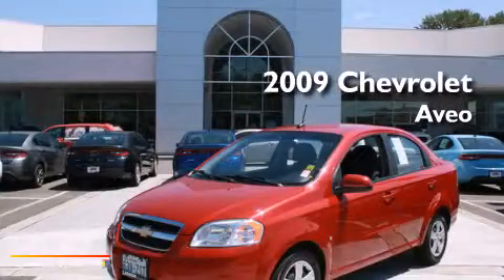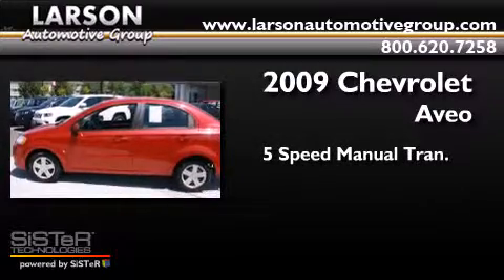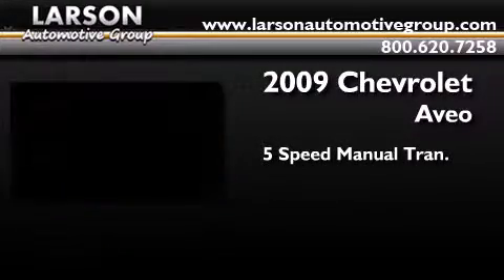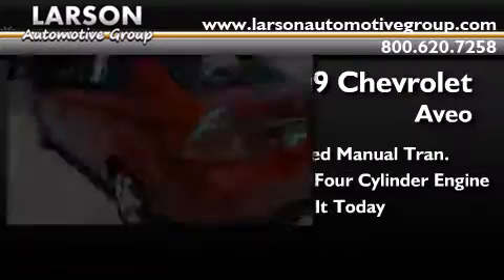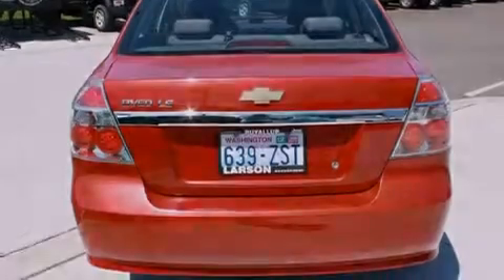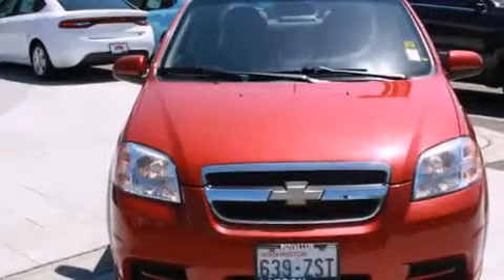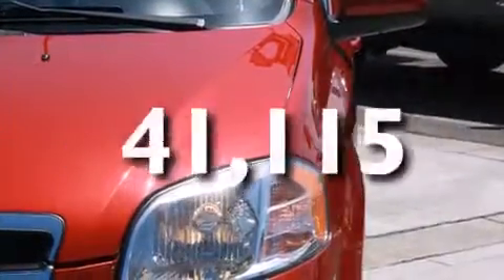This is a 2009 Chevrolet Aveo. This car has a 5-speed manual transmission and an inline 4-cylinder engine. Features include a rear window defroster, traction control, an anti-lock braking system, and this vehicle has less than 42,000 miles.